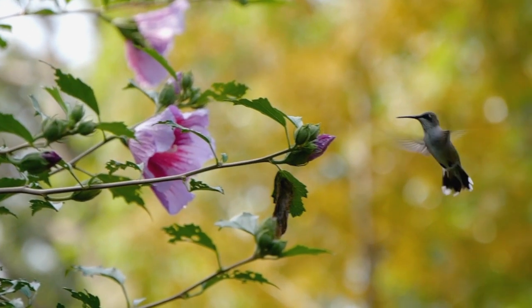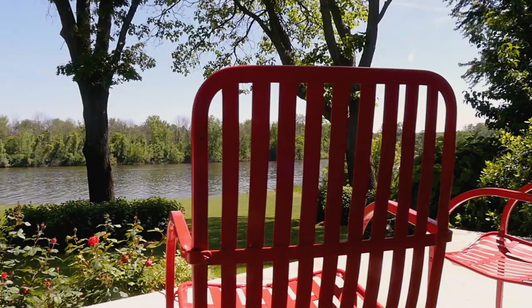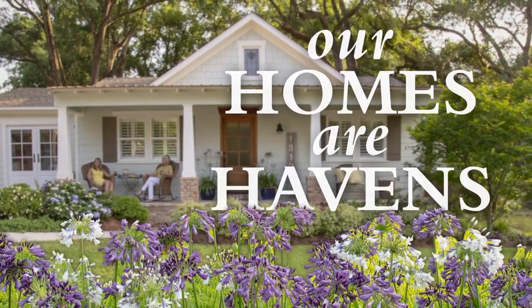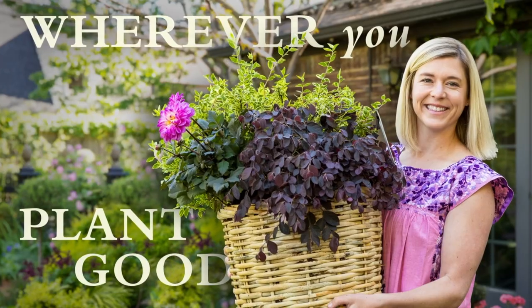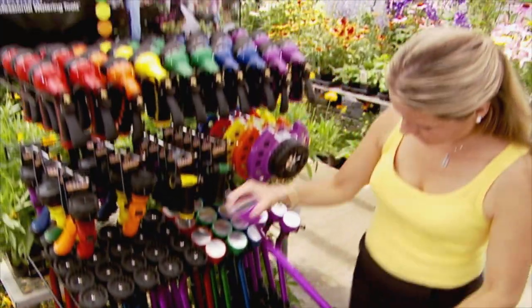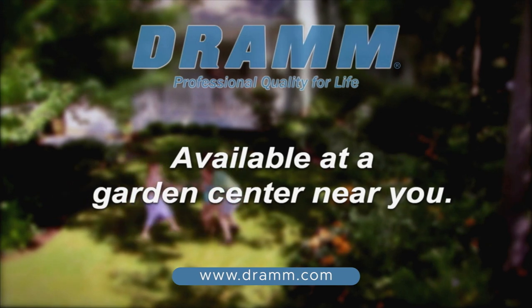These moments of beauty and relaxation are brought to you by Proven Winners Flowering Shrubs, where every plant is performance tested, leaving you free to just enjoy. Find our award-winning shrubs at your local garden center. Now more than ever, our homes are our havens where we learn, love, and live. Let garden projects, inspired or simple, bring beauty and comfort to you. Wherever you choose to plant good, we're with you. DRAM has been providing gardeners with professional equipment for over 80 years. DRAM products feature nine water patterns and are designed to nurture your plants with a shower of rain. DRAM for lawn and garden, available at garden centers near you.